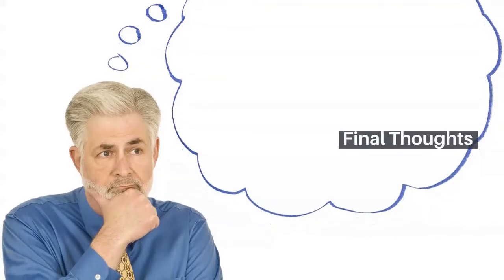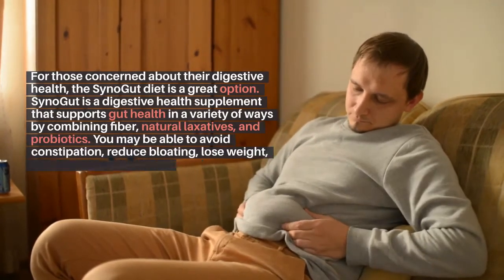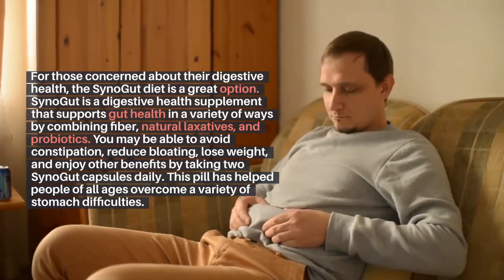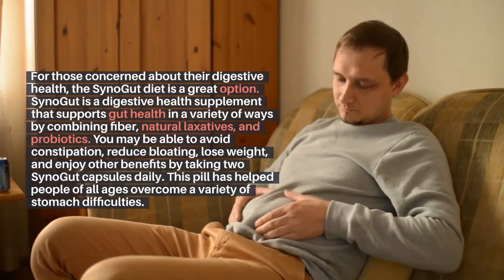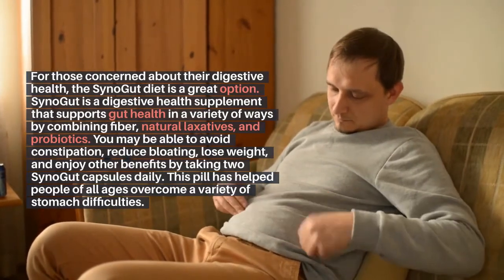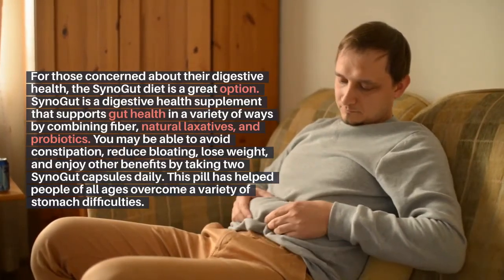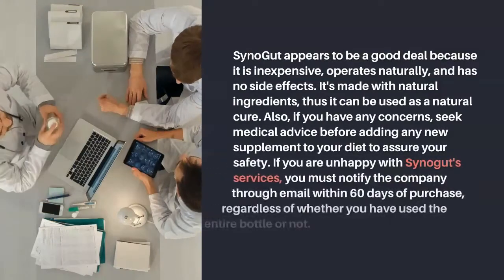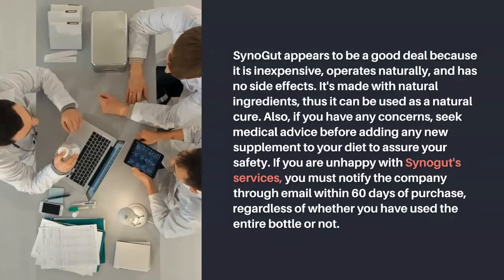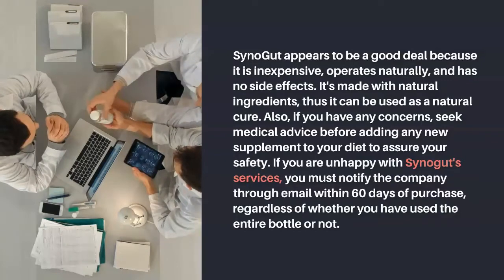Final thoughts for those concerned about their digestive health: Synogut is a digestive health supplement that supports gut health in a variety of ways by combining fiber, natural laxatives, and probiotics. You may be able to avoid constipation, reduce bloating, lose weight, and enjoy other benefits by taking two Synogut capsules daily. This pill has helped people of all ages overcome a variety of stomach difficulties. Synogut appears to be a good deal because it is inexpensive, operates naturally, and has no side effects. It's made with natural ingredients, thus it can be used as a natural cure.